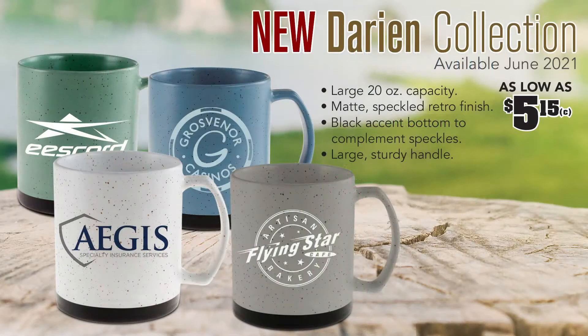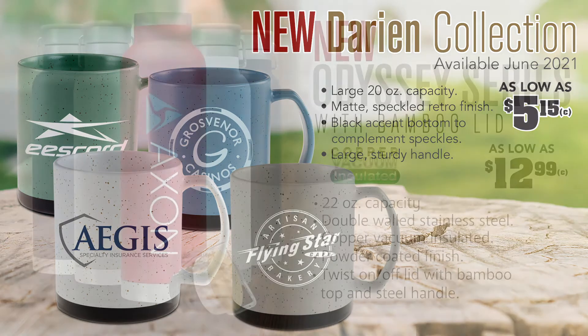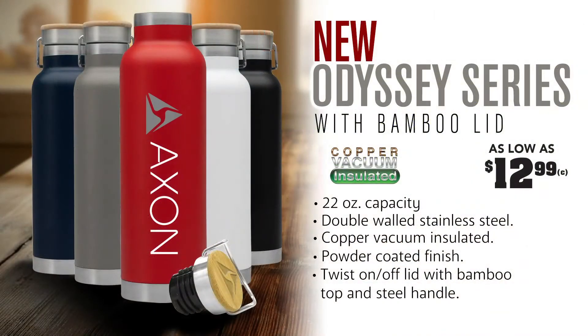And this brings us to the 20 ounce Darien Collection. This large capacity mug is as sturdy as it is stylish. Rounding out our new drinkware introductions is our 22 ounce Stainless Steel Odyssey Series, powder coated with a bamboo lid.